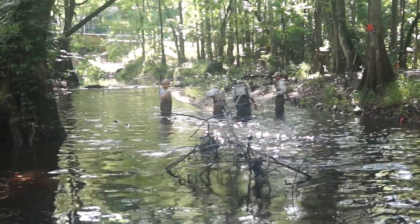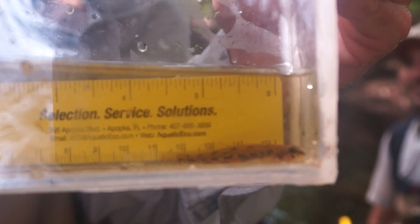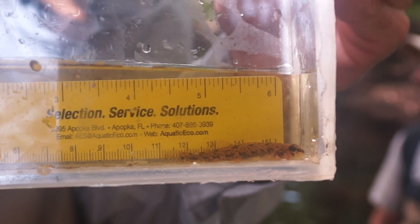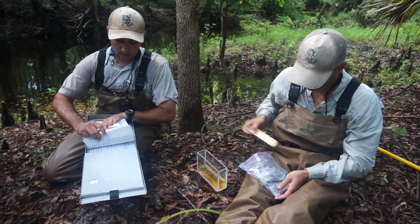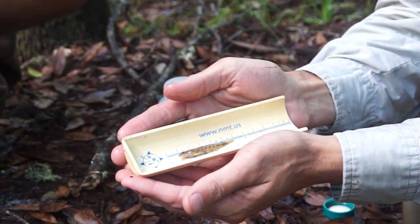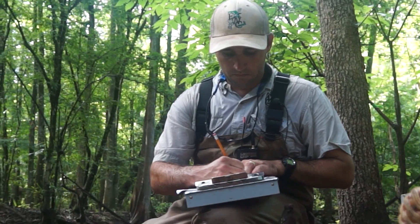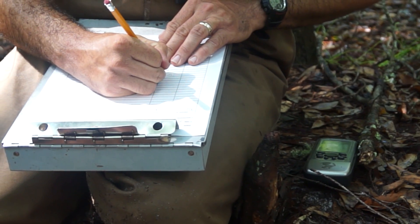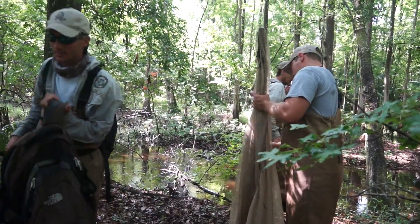At each one of those locations, we sample 50 meters of the stream. Then we take habitat parameters like velocity, substrate, depth, and stream width. We're also keeping track of all the species we get at each site and how many darters we find at each site.